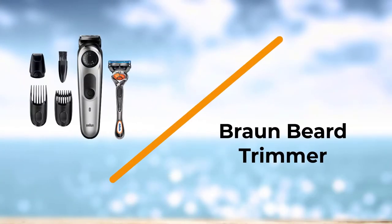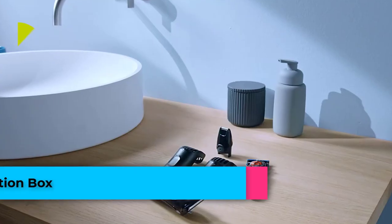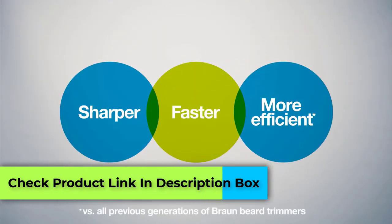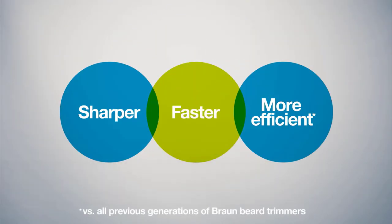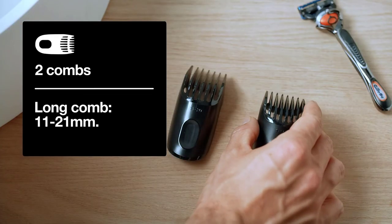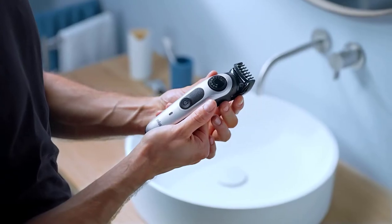Number 2: Braun Beard Trimmer. The Braun Beard Trimmer is one of the best beard trimmers for long beards, made with German technology and an ergonomic build. Its auto-sensing technology delivers an effortless trimming experience and offers extra power on thick areas by reading your beard 13 times per second.